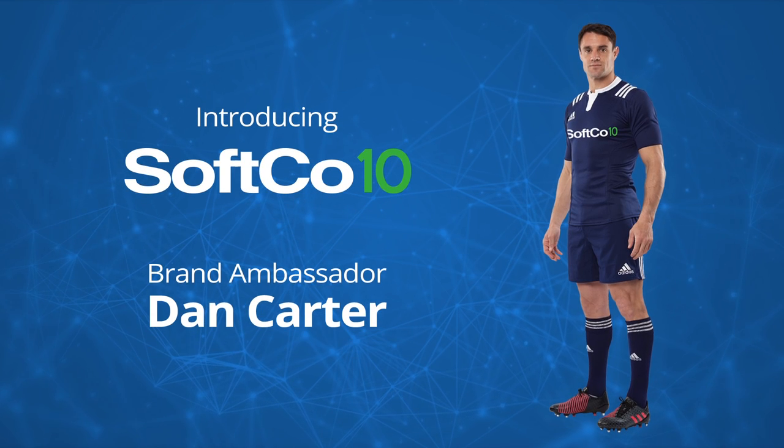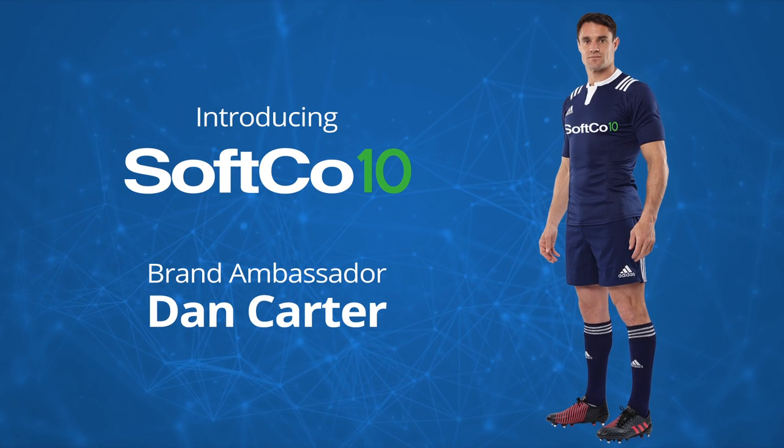We're delighted that Dan Carter has joined us as brand ambassador for Sofco 10, and we're thrilled to be working with one of the greatest sportsmen in the world.